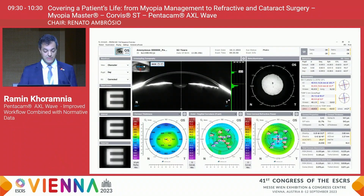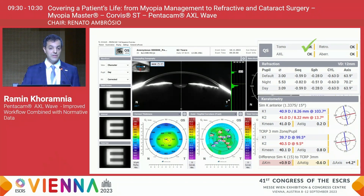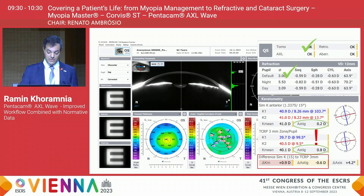Looking at the full sequence overview, we first check the quality parameters, then the refraction taken automatically by the device, which is very much in agreement with the subjective refraction. When we look at the keratometry, the device nicely shows that there is a difference between the anterior surface and the total corneal refractive power — something that should be taken into consideration for IOL power calculation.